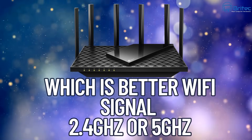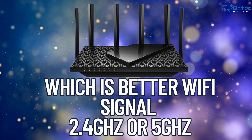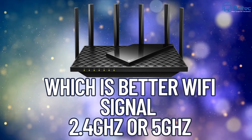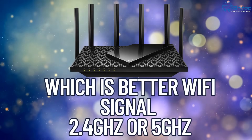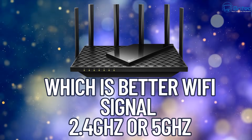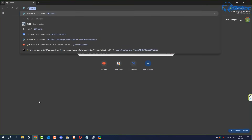Which is the best wi-fi signal to use — 2.4 gigahertz or 5 gigahertz? It's not really about what's better or superior; basically each frequency band has different characteristics that make it more suitable for different types of scenarios. Let's break it down a little bit into pros and cons.